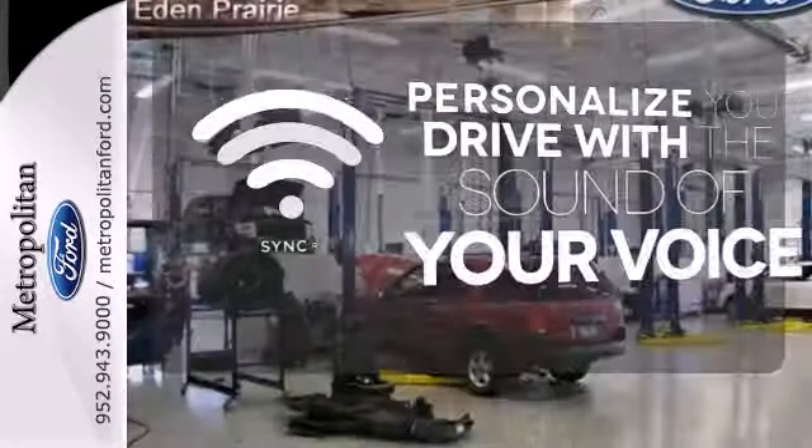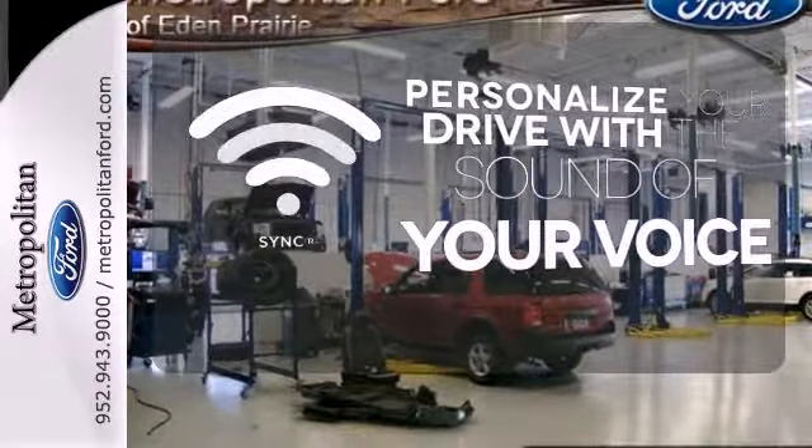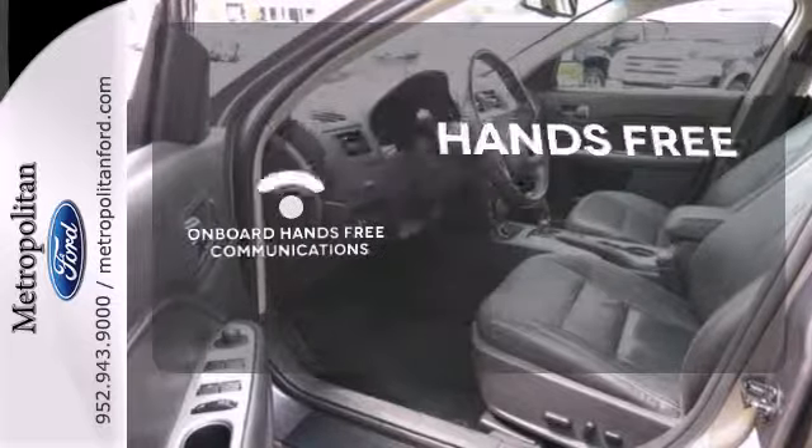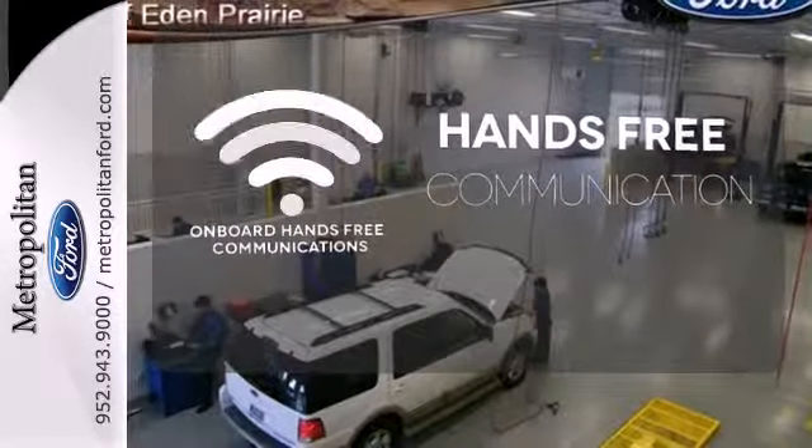Personalize your drive with voice-activated sync technology. Ward off the chills with heated seats, and activate your drive with your voice thanks to onboard hands-free communications.